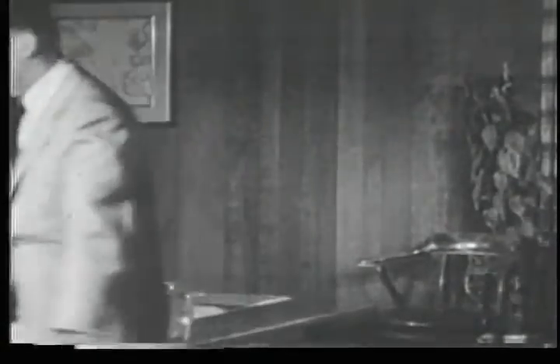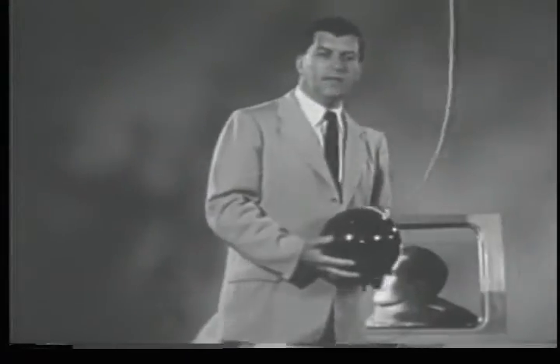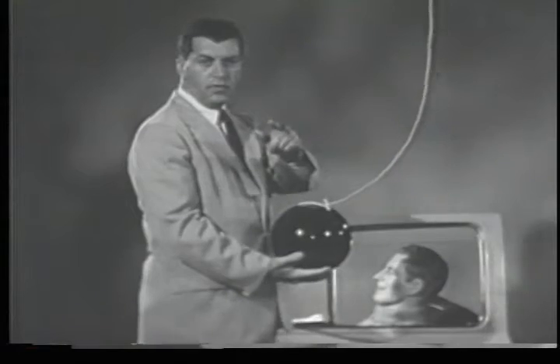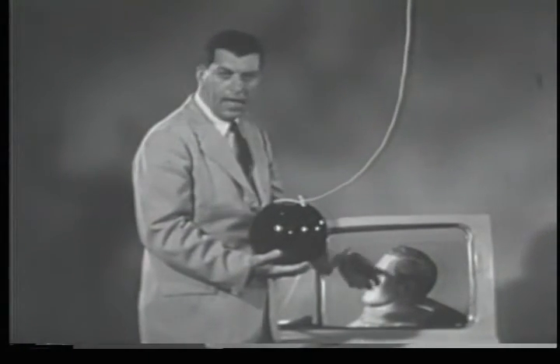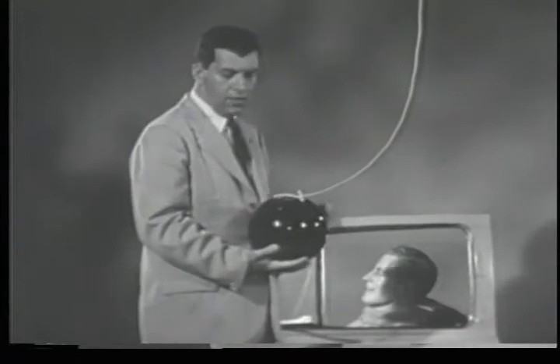Here, let me show you what I mean. When I let this heavy bowling ball go, it's going to swing in an arc and strike this car window at about 15 miles an hour. Now, watch.